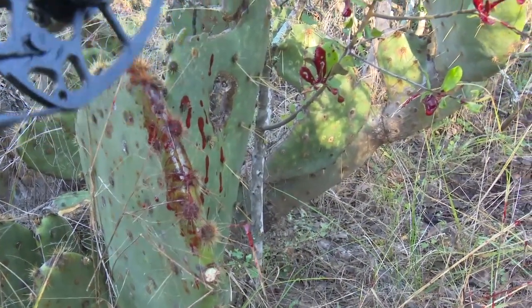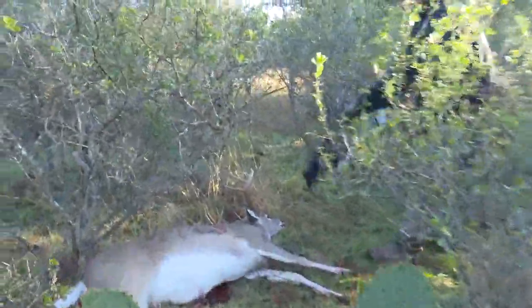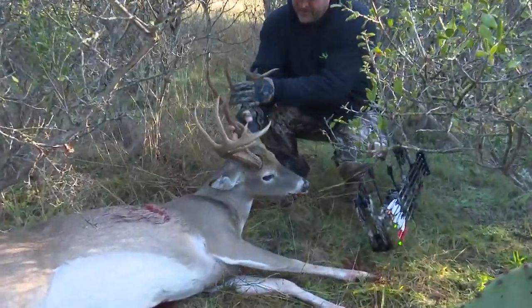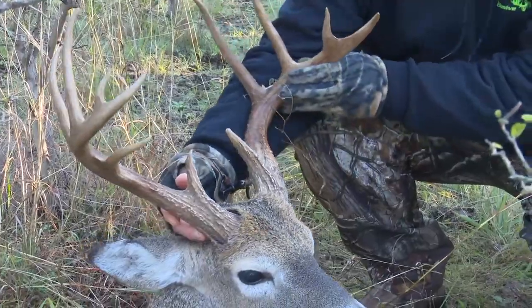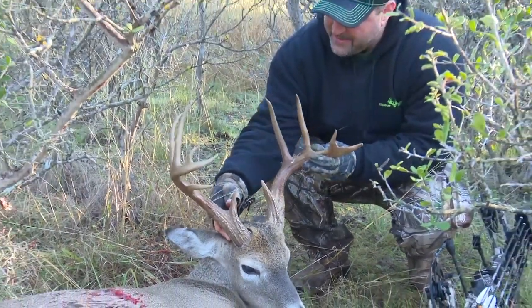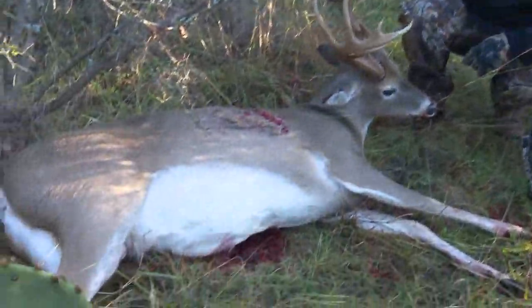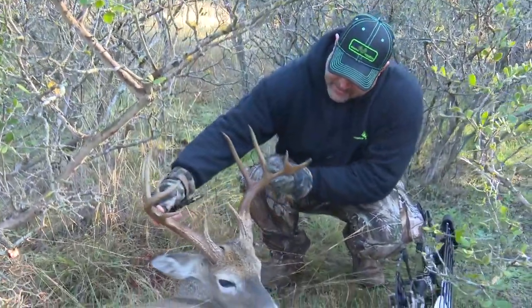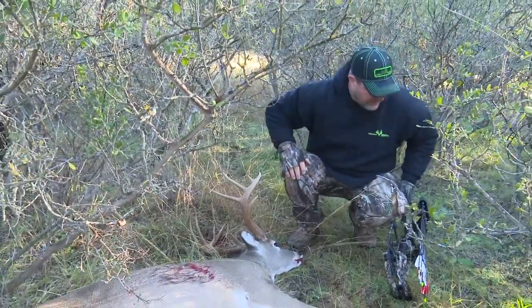Look at the blood out there — that's insane. Look at the bases on this brute. That's incredible — they're like Coke cans. What a beast. I've never seen bases like that, so heavy. Look at that crazy point. What a tine. That is so cool looking. Man, what a pretty deer. He's got a huge body. That broadhead tore him up.